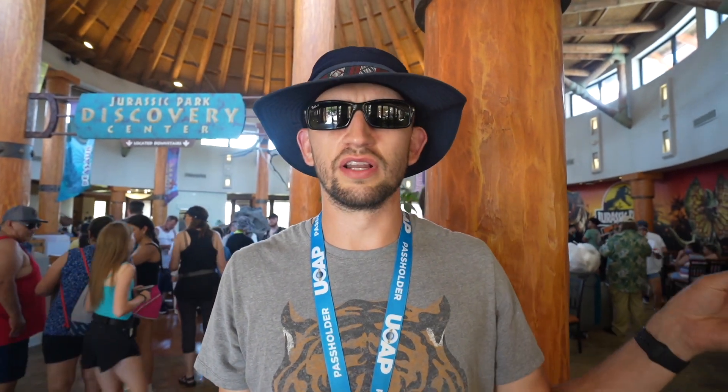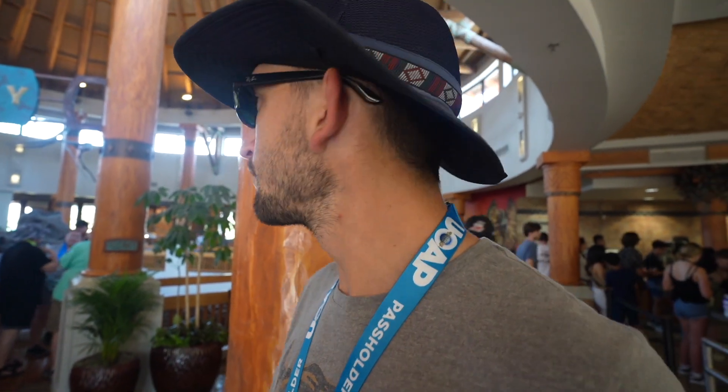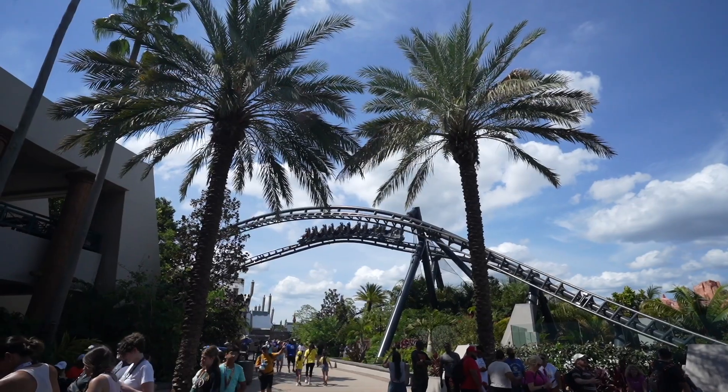This is the Discovery Center, which is also a good place to cool down. They have a restaurant in here called Burger Digs, and I believe this restaurant stays open the latest out of all restaurants in this park. There's a gift shop upstairs, and downstairs there's a place for kids to do games and activities. It's also located right beside the Velocicoaster, so if you eat here you've got good views of the whole park. Most importantly, it is air-conditioned and it feels really nice.